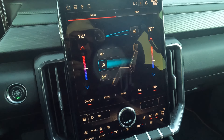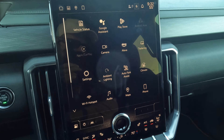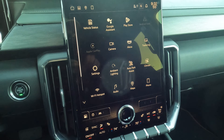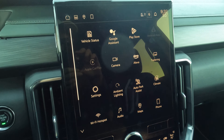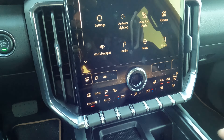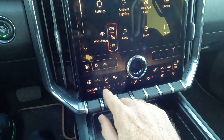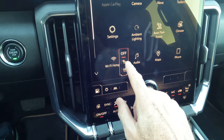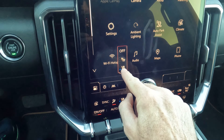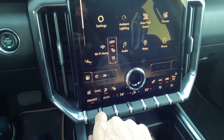Here's everything for climate. Google Maps is built in. You can pair your phone wirelessly — Apple CarPlay and Android Auto are here. As far as turning on your heated and ventilated seats, you can select one of three stages of heated or ventilated seats, or just go to off. Very easy to deal with.